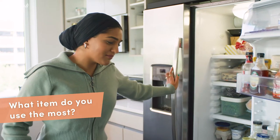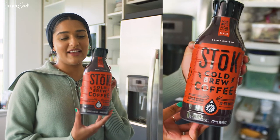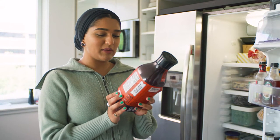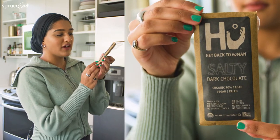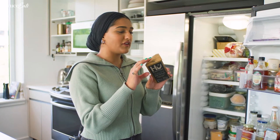I probably drink my iced coffee the most. It comes out twice a day and I repurchase it incessantly — it's my favorite. It's perfectly sweetened and I feel like not enough people drink it. I also have this every night before I go to bed: Hu salty dark chocolate. It's very salty and I have it with tea with a splash of milk at night. It's perfect.